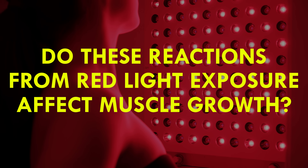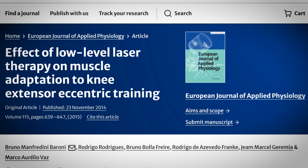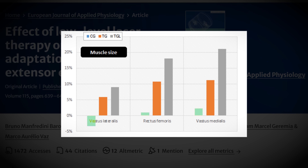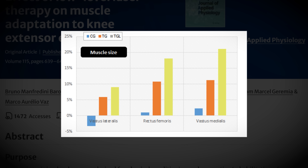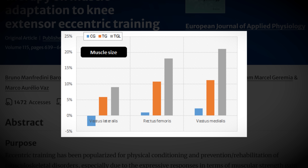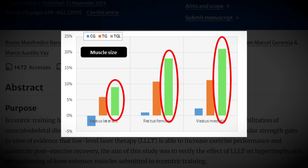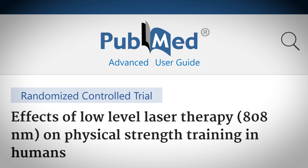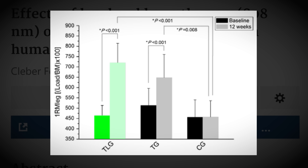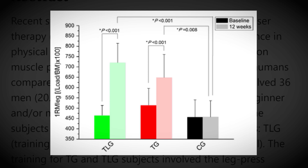The question then becomes: do these reactions from red light exposure have any effect on muscle growth? One 2015 study compared three groups — a control group that didn't train, a training-only group, and a group that both trained and received red light exposure therapy. They found that the group exposed to red light experienced up to a 50 percent higher rate of hypertrophy compared to training alone. Another paper published in the Lasers and Medical Science journal saw a 29 percent greater one-rep max strength in the quads compared to the training-only group over a 12-week period.